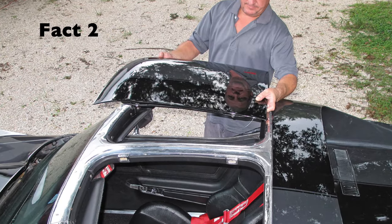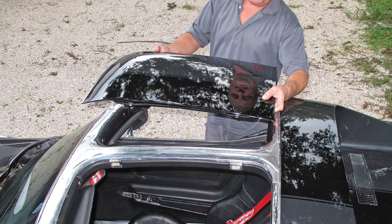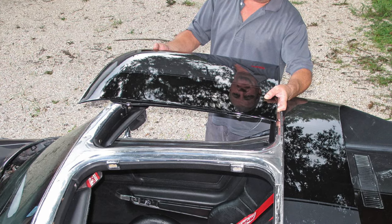Fact 2. The C3 Corvette was the first Corvette to feature T-top roof panels, which quickly became a popular option for many Corvette buyers.